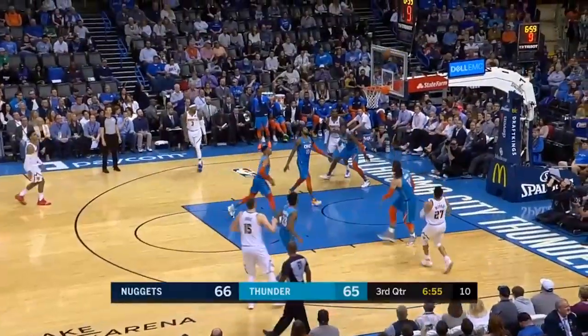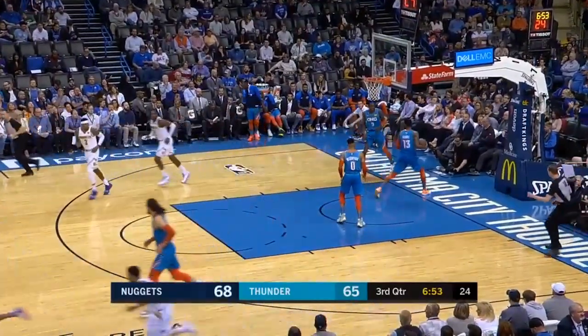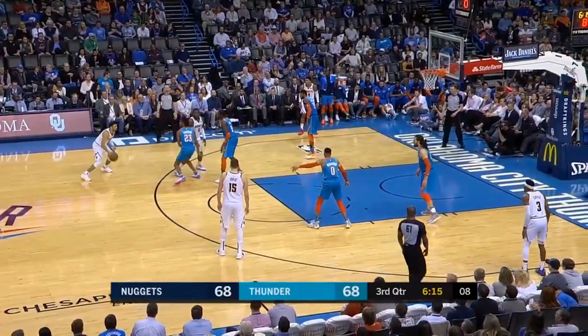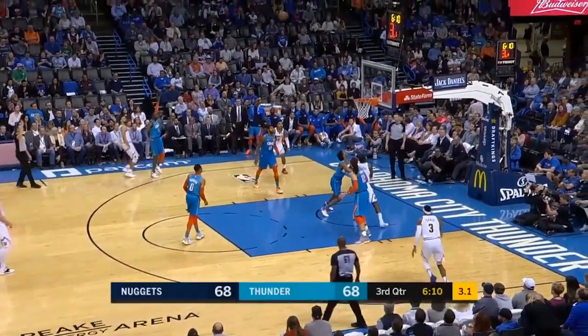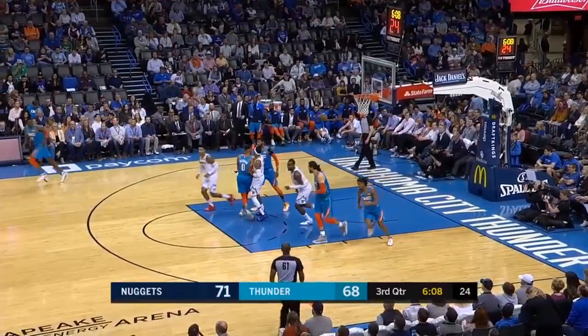Able to cut it to a one-point game on shots like that by Murray. That is a job for the Nuggets — six of the night. Stepping it up here. Jamal Murray continues.